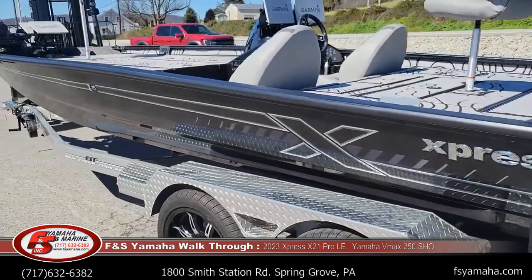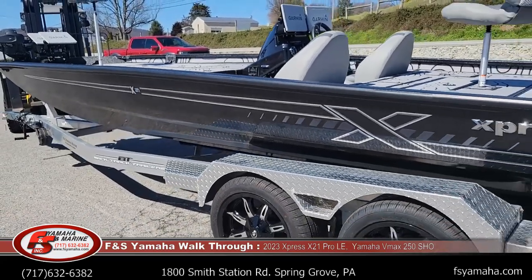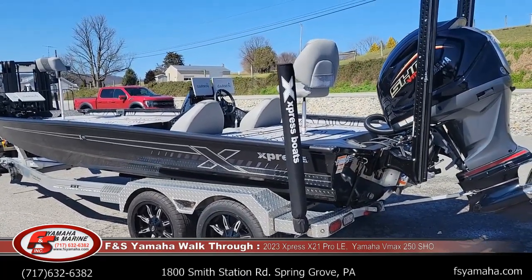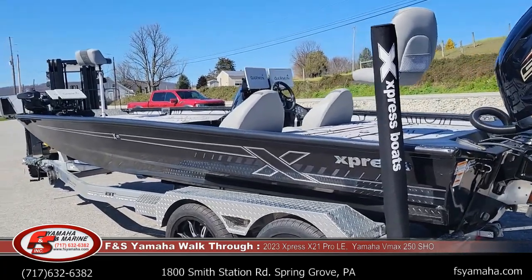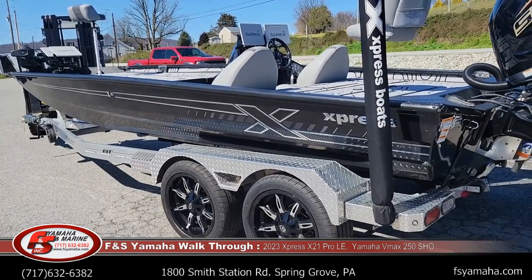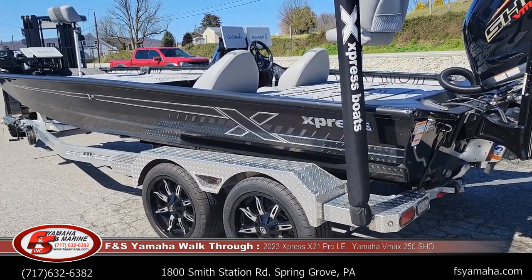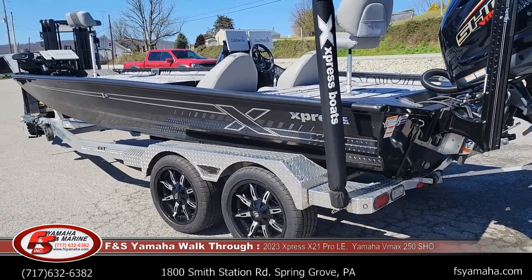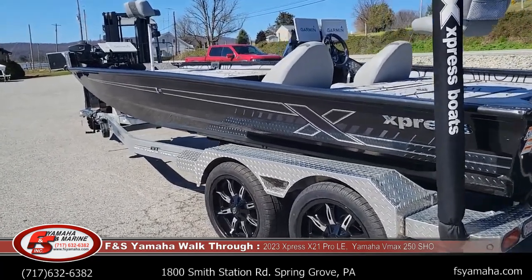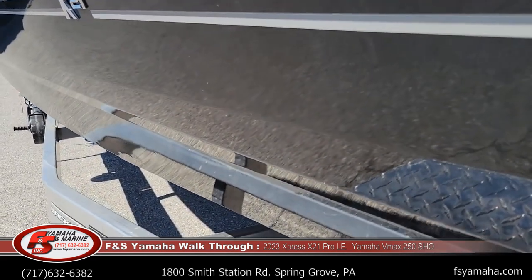All the Expresses we stock here at F&S include SeaDeck, which I'm going to show you in a moment. This particular boat is sold, but I still wanted to do a video — this is one of the nicest builds we've ever done here at F&S. Most X-21s are set up just like this, but this is a really cool setup. This customer is from a distance, and most of our Express customers come from all over the nation. We have a great reputation online, on Facebook and Google, and we really appreciate all our customers and the good reviews they give us. The color is called charcoal — I call it black. If you look real close there is a flake to it.